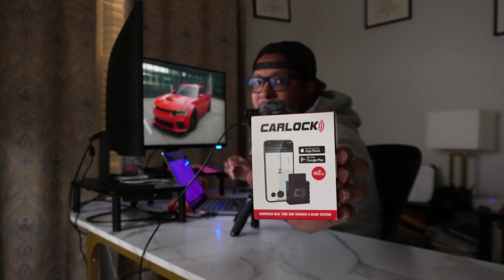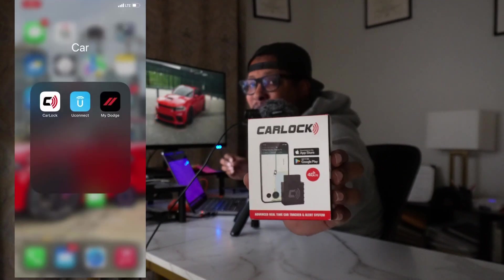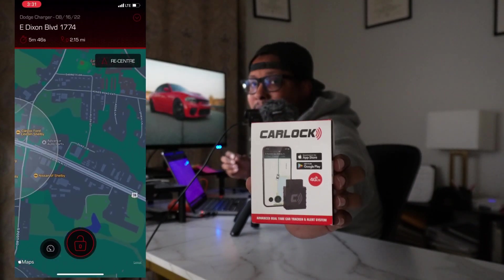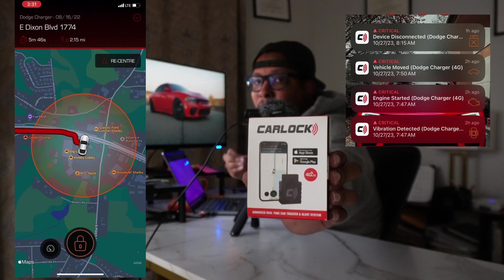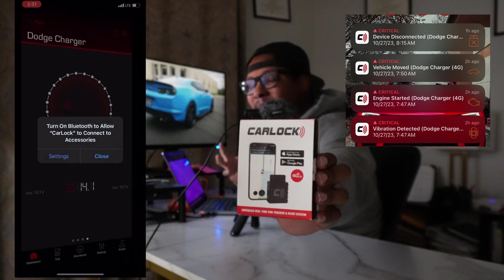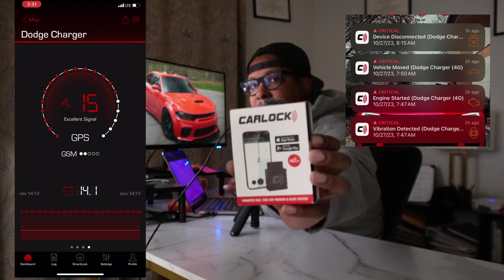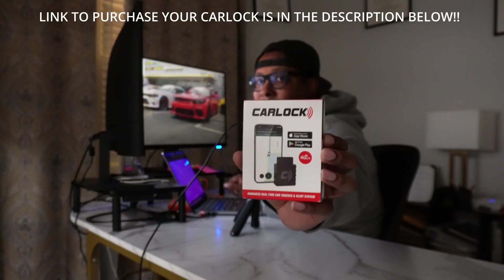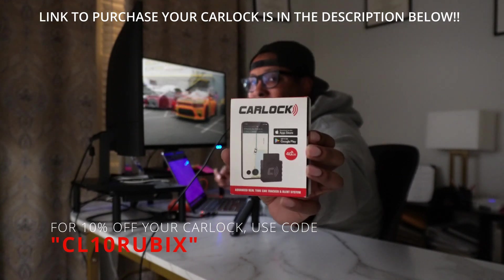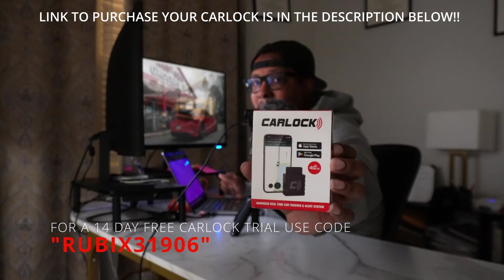CarLock — the world's best GPS tracker and alert system. With CarLock, you'll be able to live-track your car with GPS from your phone, and also get alerts sent directly to your phone if anything is going on with your car, such as vibrations, engine starting, the car moving when it shouldn't be, or a loss of power. Use my link in the description below and the discount codes to get a 10% discount on your CarLock purchase, plus a 14-day free trial of the CarLock service.